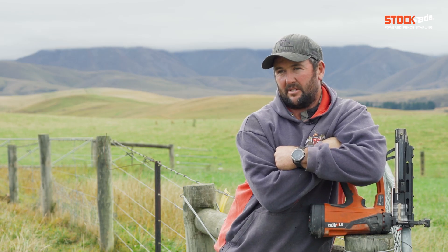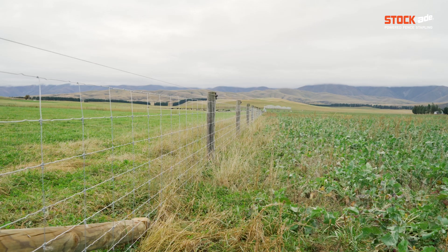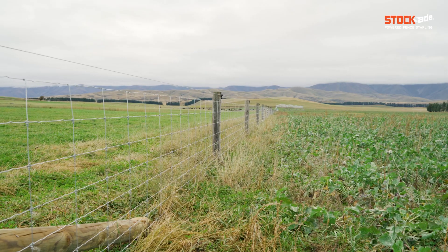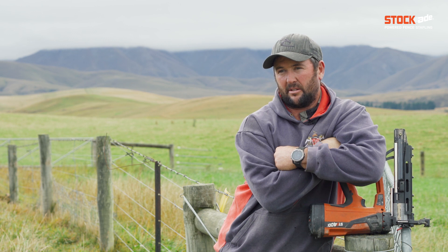Mainly seven wire fences, a bit of netting. If it's a new fence, try to go netting — a bit more secure. Trying to just get a bit more power around the place too, so trying to run a single wire electric around the place as well.